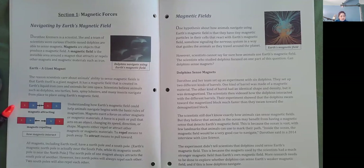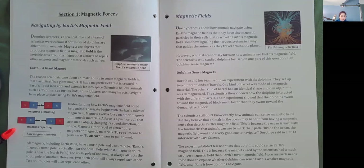Understanding how Earth's magnetic field could help animals navigate begins with the basic rules of magnetism. Magnets exert a force on other magnets or magnetic materials. A force is a push or pull that acts on an object, changing its speed, direction, or shape. Magnets either repel or attract other magnets or magnetic materials. To repel means to push away. To attract means to pull toward.